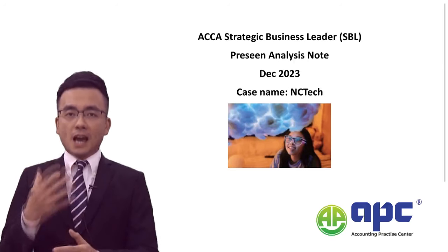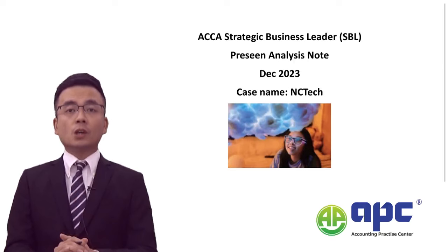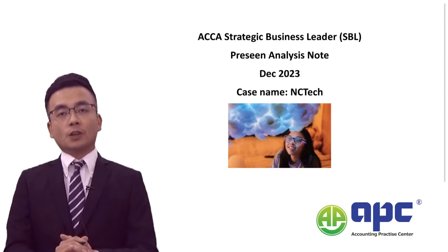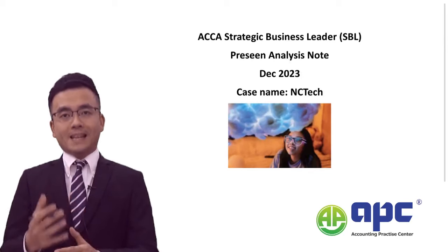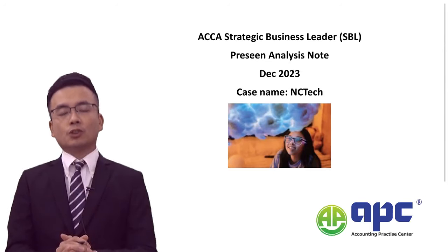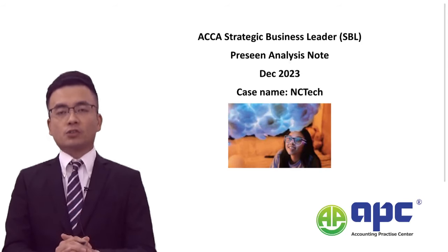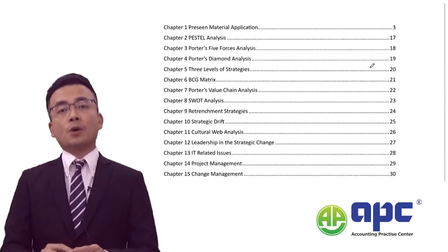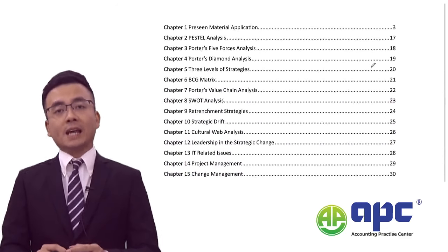The SBL exam from September 2023 onwards will introduce the pre-seen material, and all of our materials have been updated since 23rd November 2023. In the exam hall, you are given different exhibits tailored to the pre-seen case background information, and you are likely to get a few questions — usually three questions in the actual exam — to answer based on the NC Tech company. In our pre-seen analysis, I will be introducing you to a few chapters related to NC Tech.